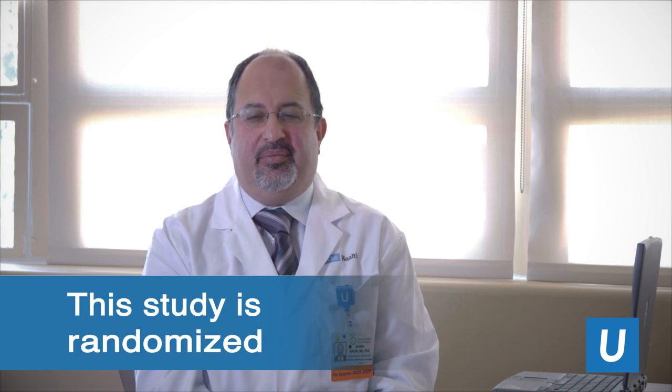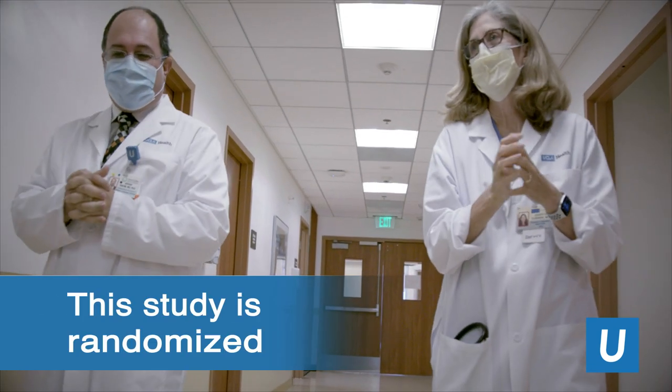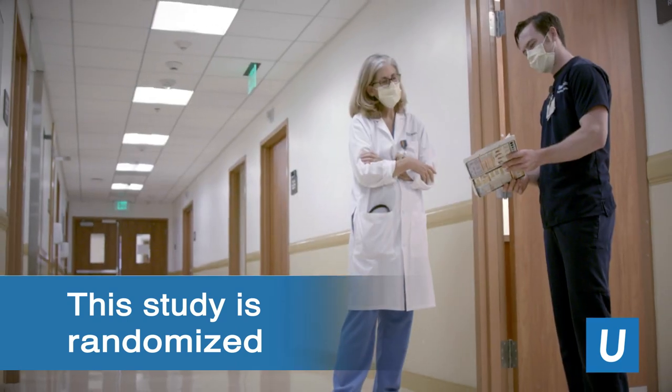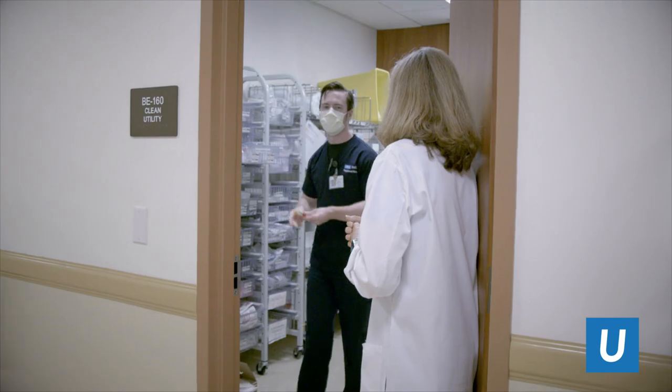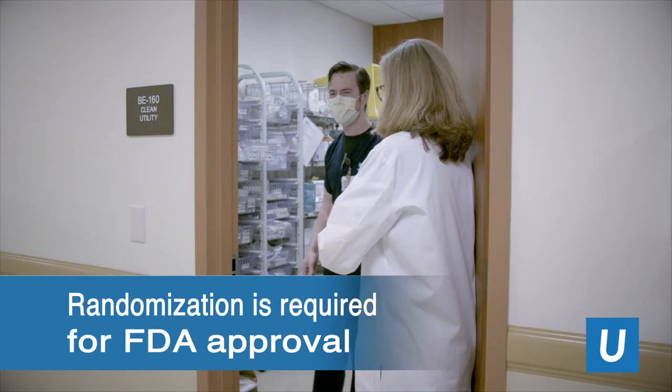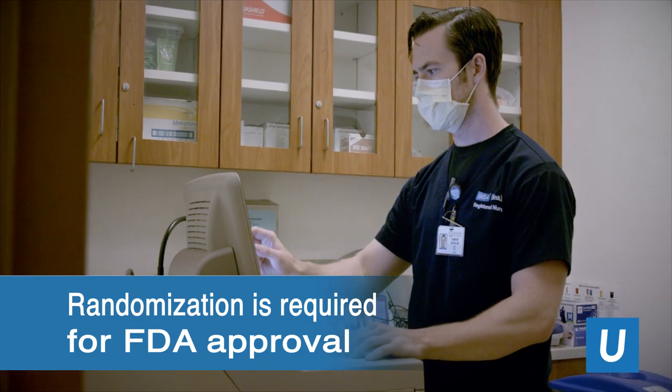This study is randomized. That means that some people get the convalescent plasma, which is the treatment, and some people don't get the convalescent plasma and they serve as controls. Randomization helps the FDA know whether or not the treatment is effective prior to their approval for use in the general public.